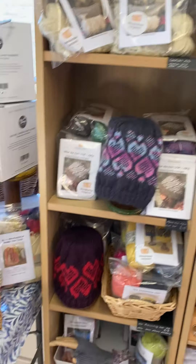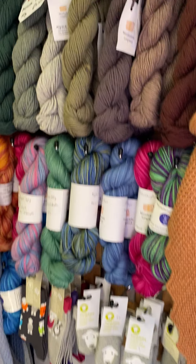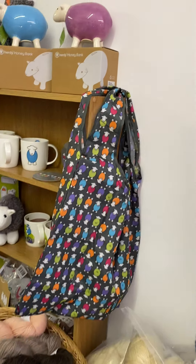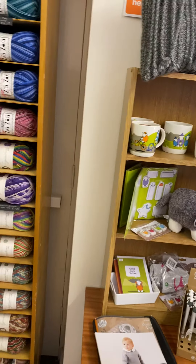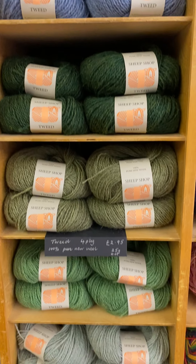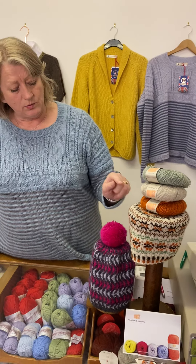We've got the 20 gram mini skeins of double knitting on the website, and then the alpaca blend at 50 grams for £4.50 — that's a mix of alpaca and wool, beautiful and soft. We've got the Herdi products, and then moving on we've got something new which is the sheep shop tweed, it's four ply, 25 gram balls for £2.95. More colours will be added — really good grip and really lovely for knitting Fair Isle with.